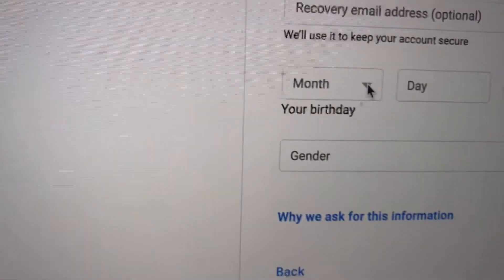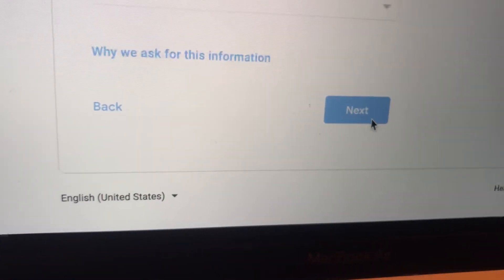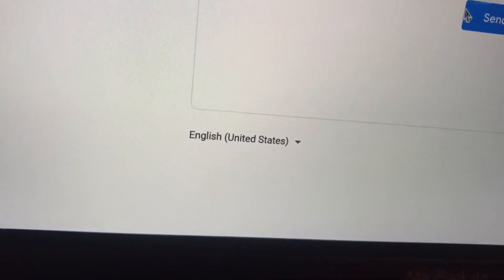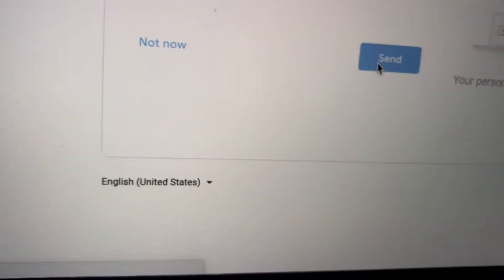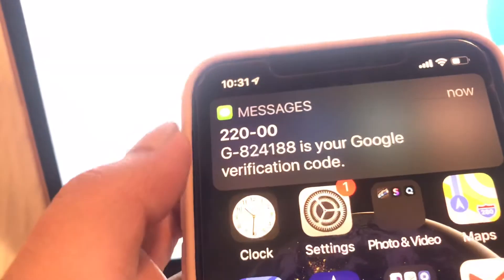You need a correct phone number because that's where they will send your recovery code. They are also going to ask for your birthday and your gender. Make sure you put in the correct gender and birthday, because if not, you might not be able to recover your account. Click Next, then verify your phone number — they will send you a verification code to look for in your phone.